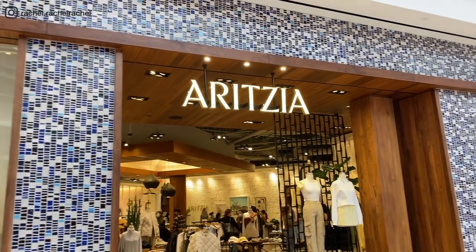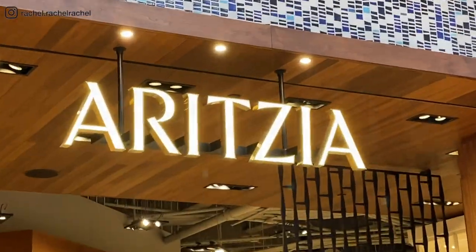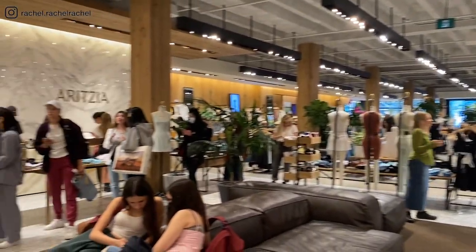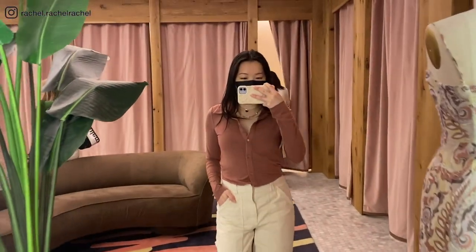Hey everyone, welcome back to my channel, it's Rachel. This is my Aritzia clientele shopping vlog, so come with me as I share a few pieces that I tried on during my shopping trips.